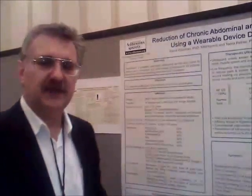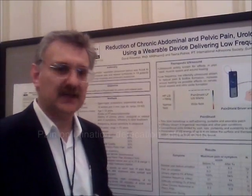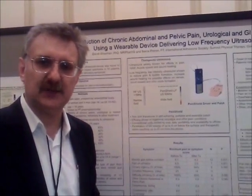We're here to present our clinical data, which consists of 19 patients — the most severely diseased and painful patients — who have a variety of symptoms: pelvic pain, bladder pain, interstitial cystitis, painful defecation, painful intercourse, and other symptoms.